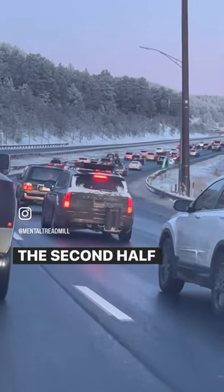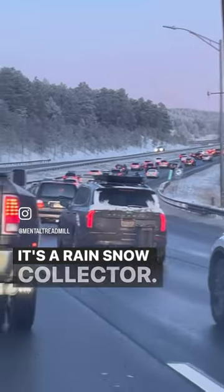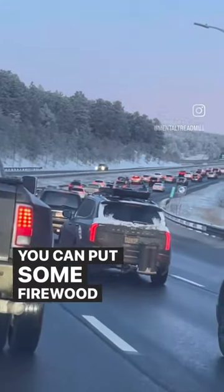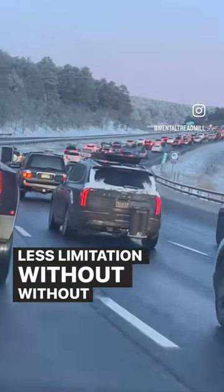The second half is on the car — it's a rain collector now. A rain and snow collector. You can put some firewood in it. You got more space, less limitation without a lid.